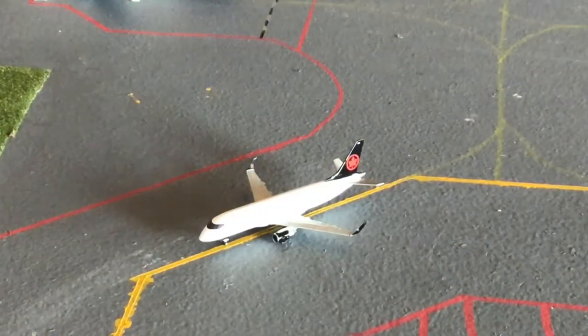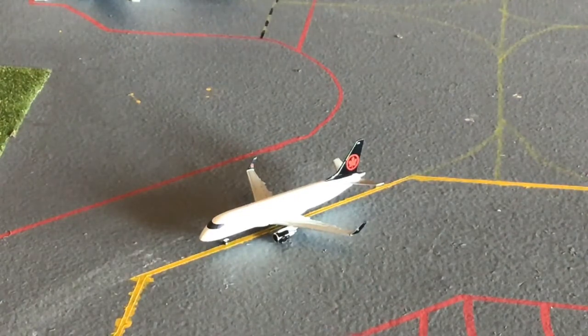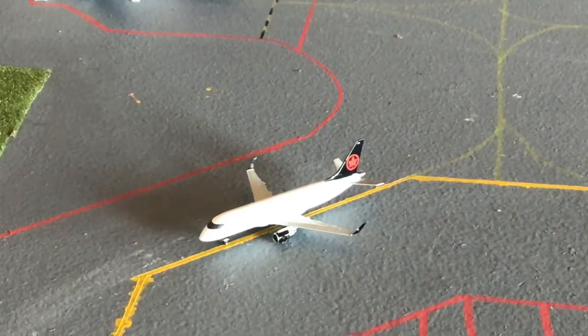Air Canada's service has returned on one daily A319. I have an E175, so that's what I'm using — this is an Air Canada E175 making an international flight out to Toronto, Canada. He's just holding short of runway 15 for that United A319.